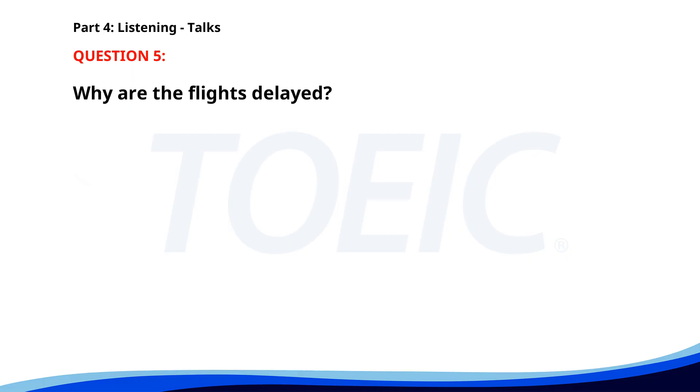Number five. Good evening, travellers. This is an important announcement. Due to unforeseen weather conditions, all flights departing before noon tomorrow are expected to be delayed. Please check the flight information screens for updates and contact your airline for further assistance. We apologise for any inconvenience this may cause. Thank you for your patience. Why are the flights delayed? A. Overbooking. B. Unforeseen weather conditions. C. Technical issues. The correct answer is B. Unforeseen weather conditions.